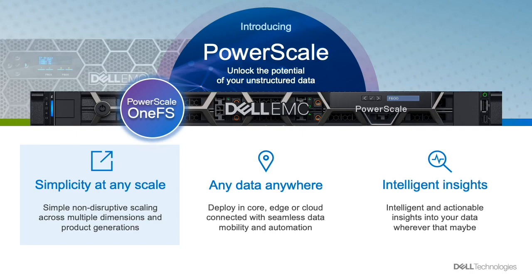PowerScale OneFS is the file system that is at the heart of PowerScale and manages all the storage in a PowerScale cluster. It is an industry-leading innovative scale-out file system with a rich set of enterprise capabilities. Let's look at some of those capabilities.